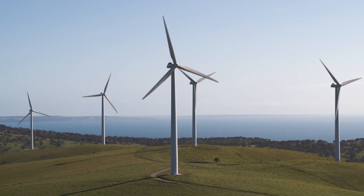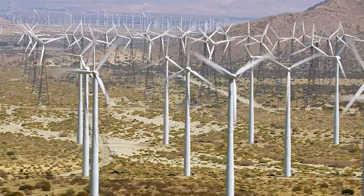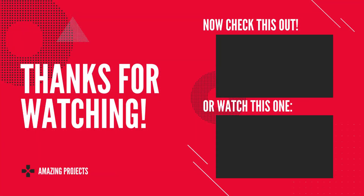Thanks for joining us on this journey to explore the Gansu Wind Farm, the largest wind farm in the world. Don't forget to subscribe to our channel and hit the notification bell for more amazing projects like this. See you in the next video.